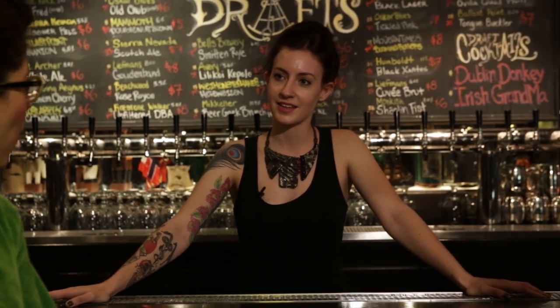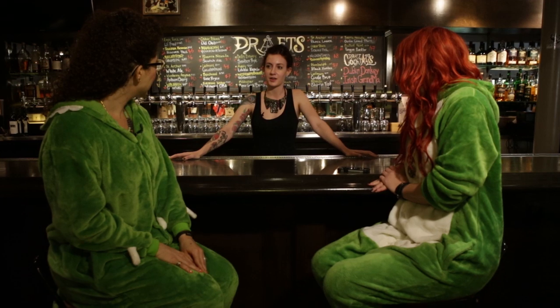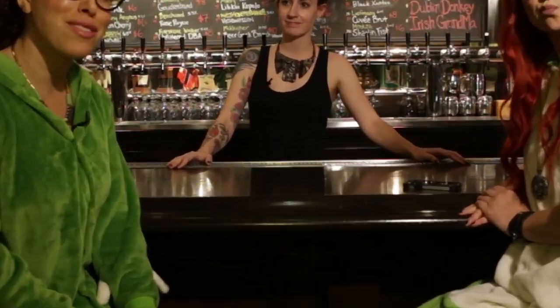Anna, where is your onesie? I'm not going to wear a onesie. I think we'll see about that. So Anna, that's a pretty nice onesie you've got on. Why, thank you very much.